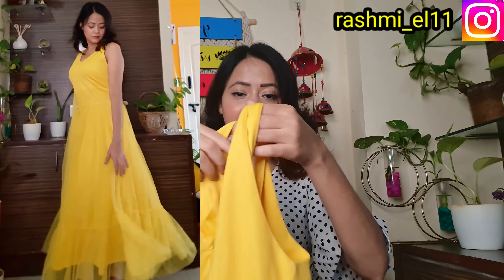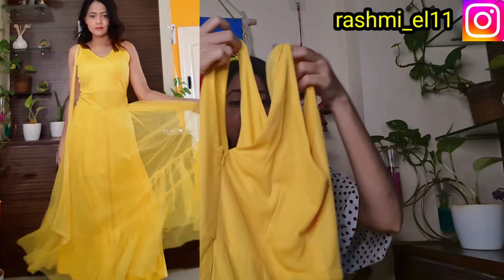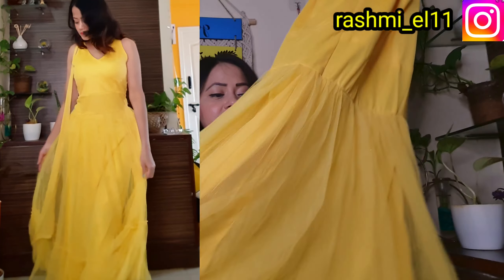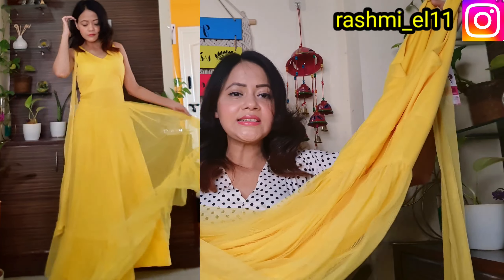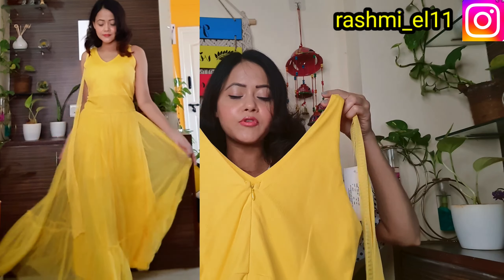Next one is a party wear special one-piece gown. This dress is in yellow color, total knit fabric, a long dress, a long gown. The front is a V-neck and the back is also a V-neck with a zip and lining.